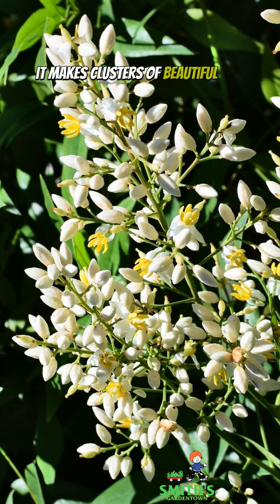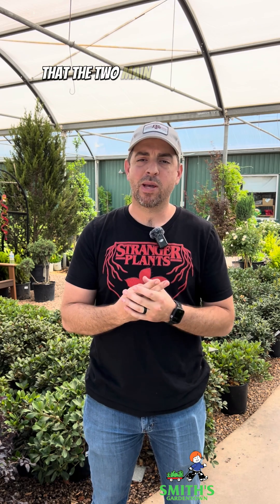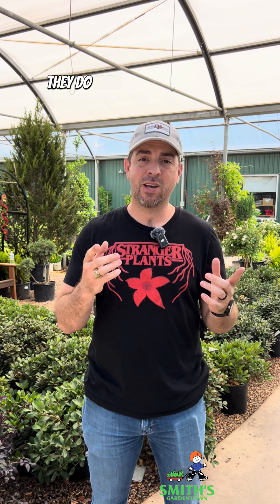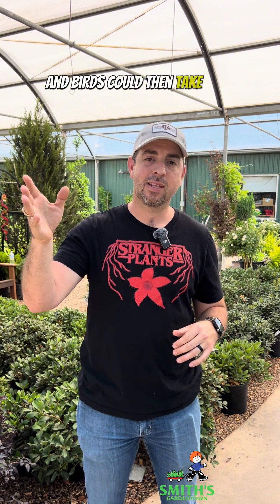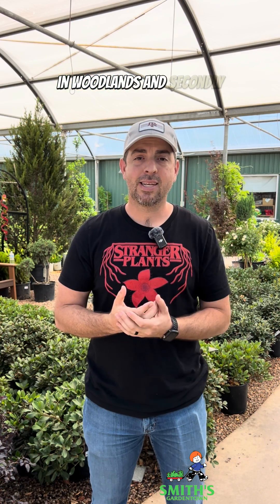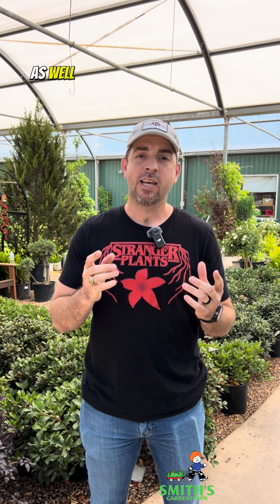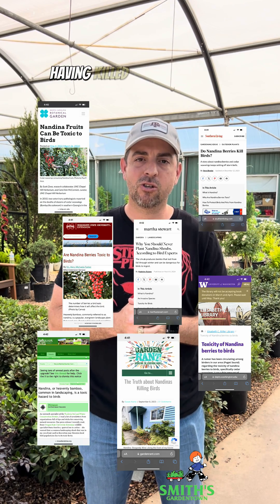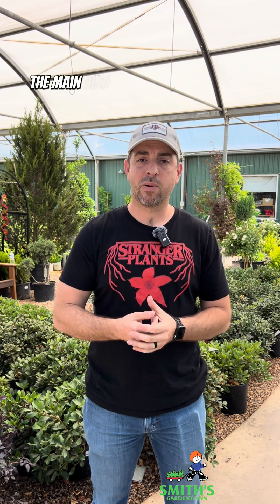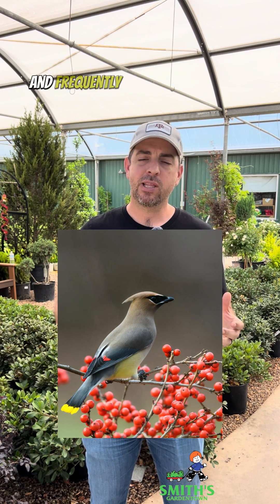Nandina domestica was brought to the US because it's a beautiful plant — colorful foliage, pretty white flowers, clusters of red berries, and very adaptable to the North American climate. But it's those berries where the two main problems arise. First, if eaten by birds, the viable seeds can be spread into forested areas, where nandinas have been known to establish themselves in woodlands. Second, the berries contain a form of cyanide that has been known to kill birds.